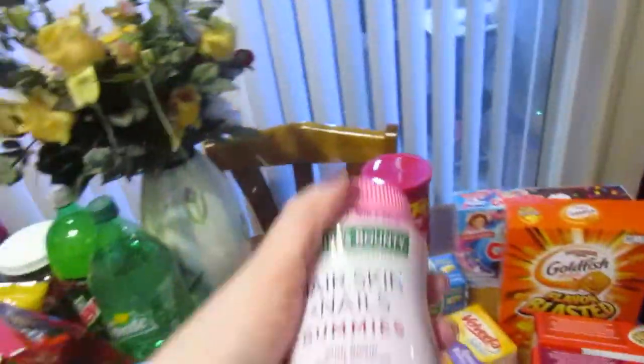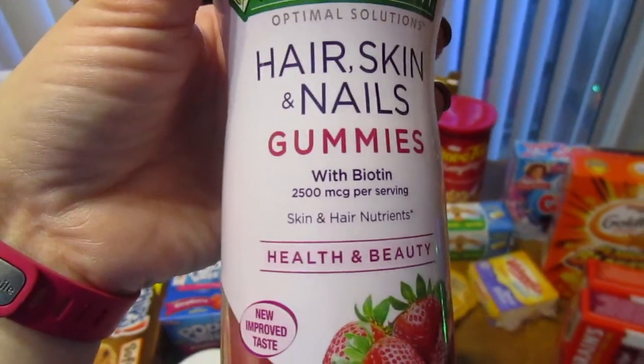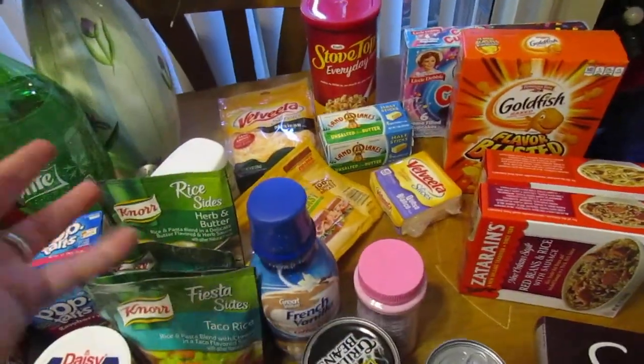These are the vitamins I've been taking and I'm super happy with them — the hair, skin, and nails ones. My hair and skin have been so much better. I mean, I've got fake nails on so I don't know if they're helping my nails, but I like them.